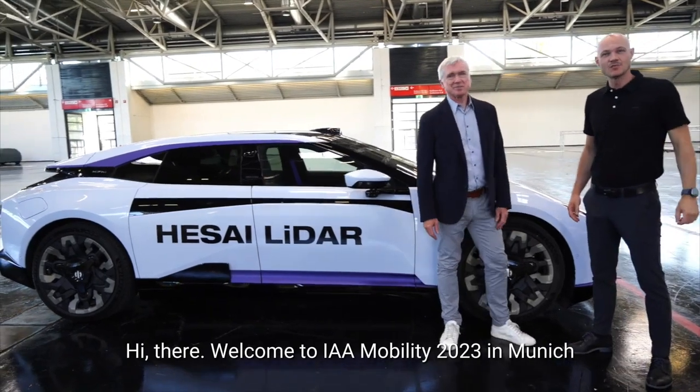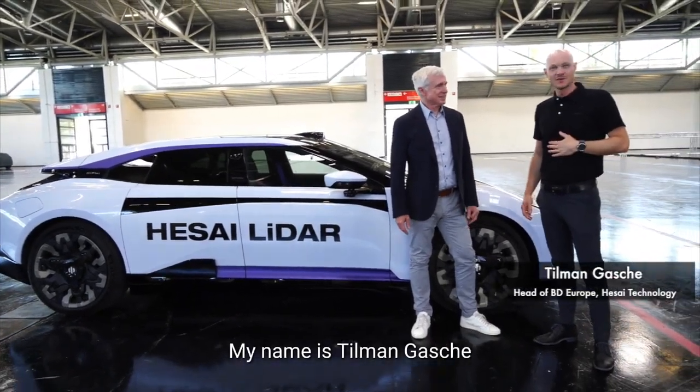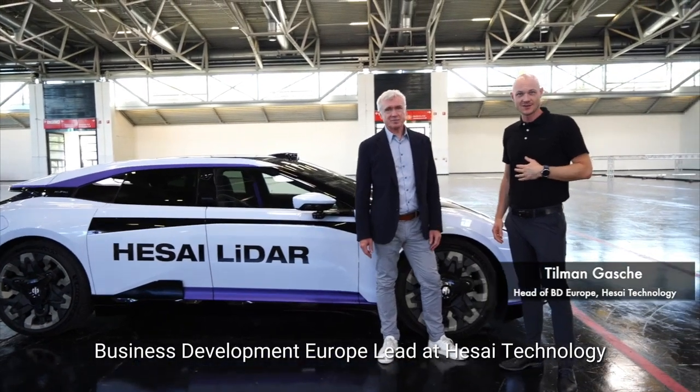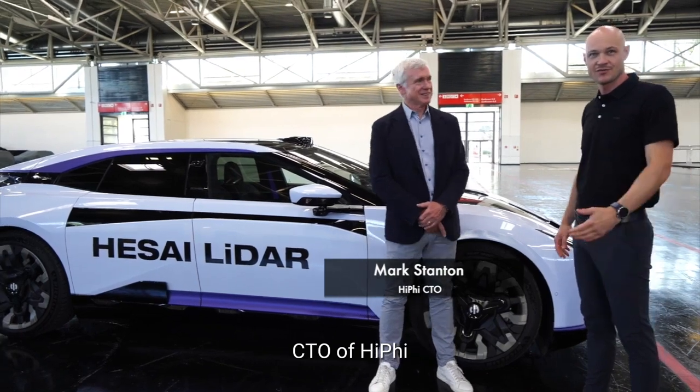Hi there! Welcome to IAA Mobility 2023 in Munich. My name is Tillman Gasche, business development Europe at HiSight Technology. I'd like to introduce Mark Stanton, CTO of HiFi.